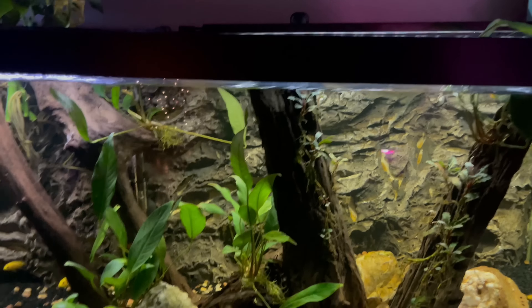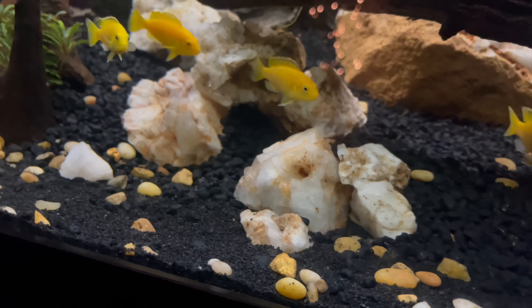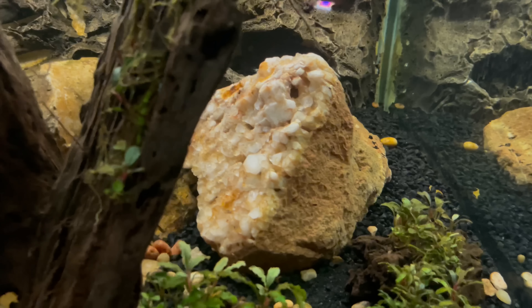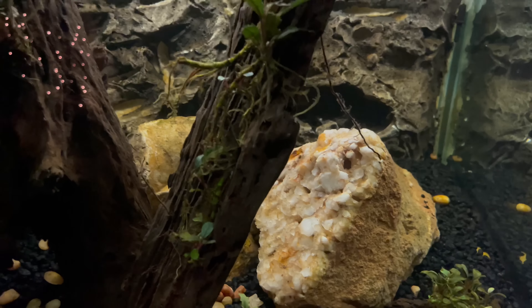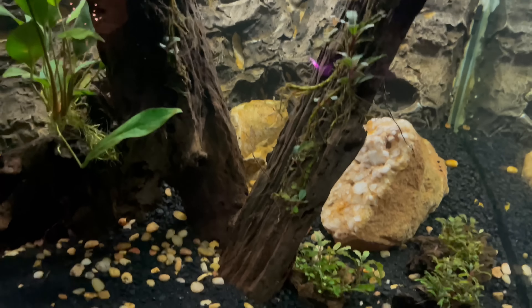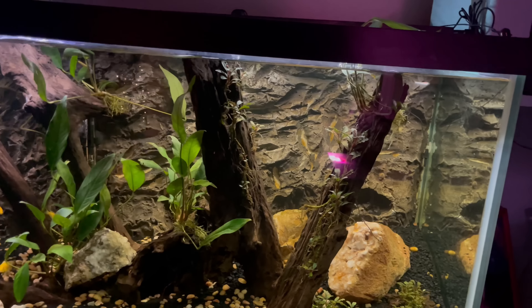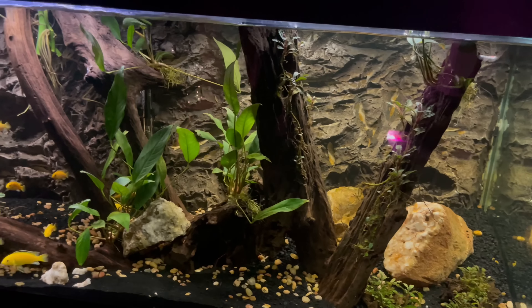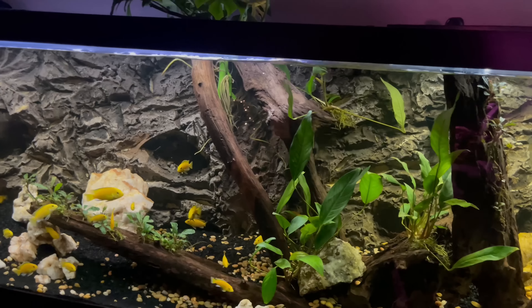There are crystals in here that we actually got from family in Arkansas — Arkansas quartz crystals, which make a nice hardscape element. They're really shiny when the light hits them. The driftwood is actually cut flat on the bottom to stand up, and there are a handful of different pieces of wood in there. I think this is opani wood if I'm not mistaken.